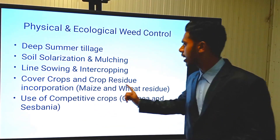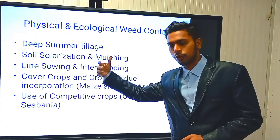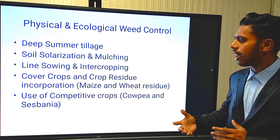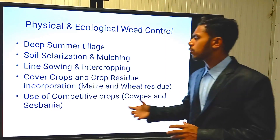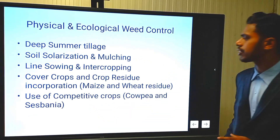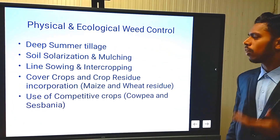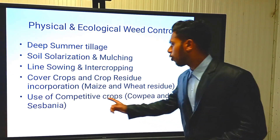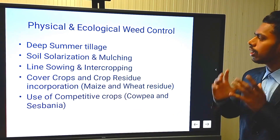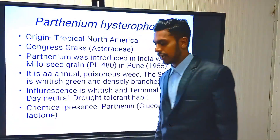Coming to cover crops and crop residue: under crop residue incorporation, you can apply maize residue, wheat residue, and similar materials. Under competitive crops, you can apply Crotalaria and Sesbania for active suppression of weed growth. These also suppress the weed population effectively.